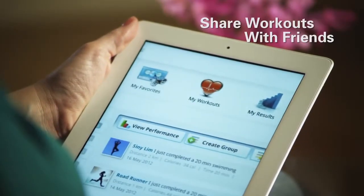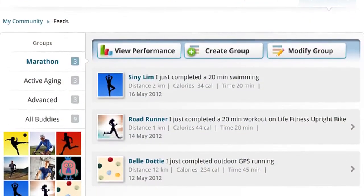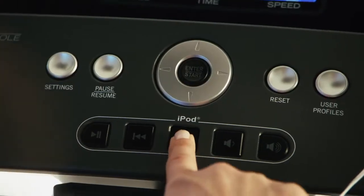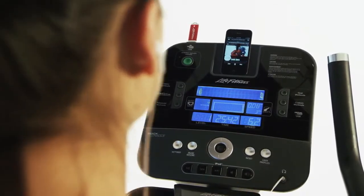All of your efforts can be tracked and charted via our free website and mobile app and shared with your friends. Plus, with our special iPod and iPhone integration available on select models, you can control your workout from your mobile device and even add a custom music playlist to your workout.